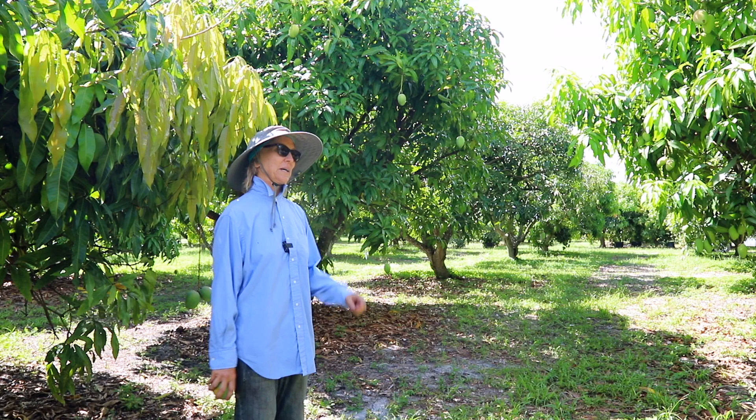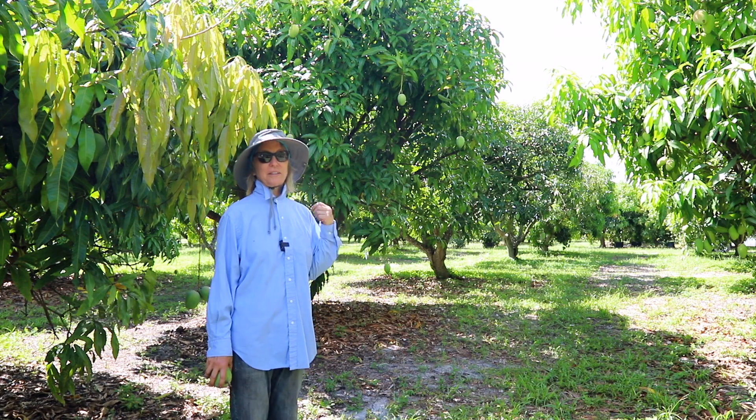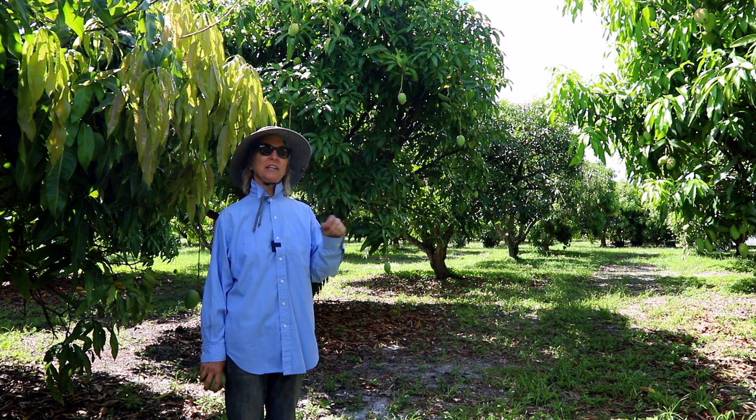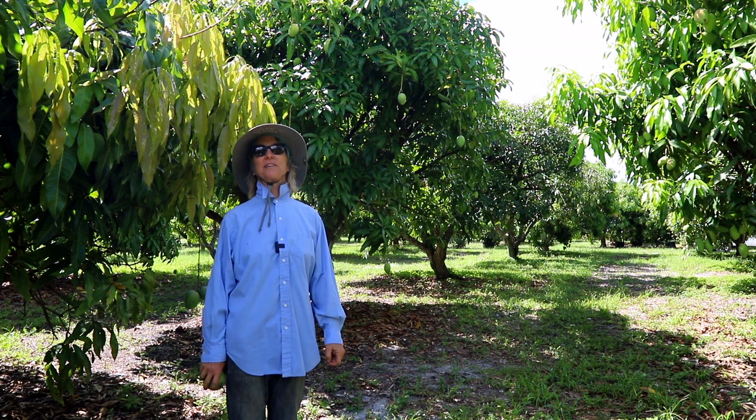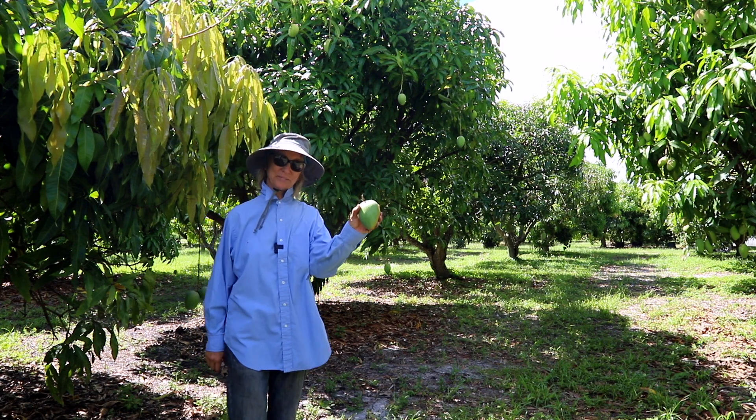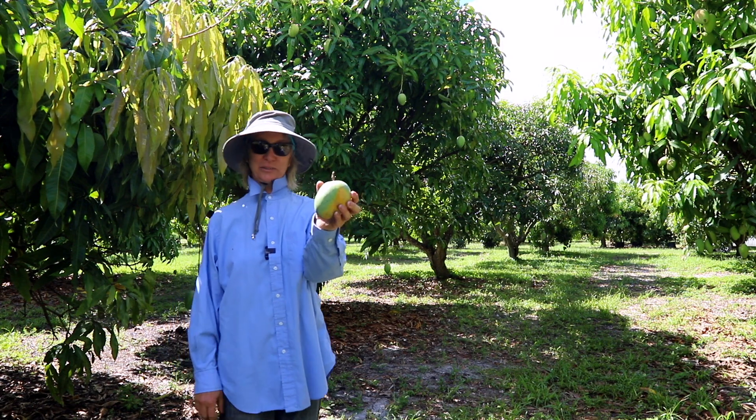So anyway, just a few minutes ago I was checking on trees and I noticed the very first Sweet Tart of the season. Of course, I picked it, and it looks gorgeous.